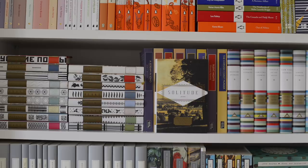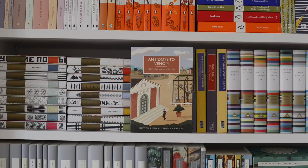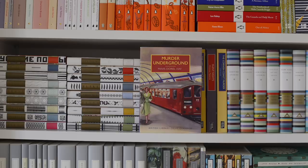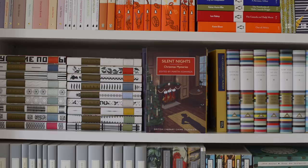First of the British Library Classics we have A Scream in Soho by John G. Brandon, then Antidote to Venom by Freeman Wills Crofts, Murder Underground by Mavis Doriel Hay, The Female Detective by Andrew Forrester, Murder in Piccadilly by Charles Kingston, The Lake District Murder by John Butte, Silent Night Christmas Mysteries edited by Martin Edwards, and The Cornish Coast Murder also by John Butte.